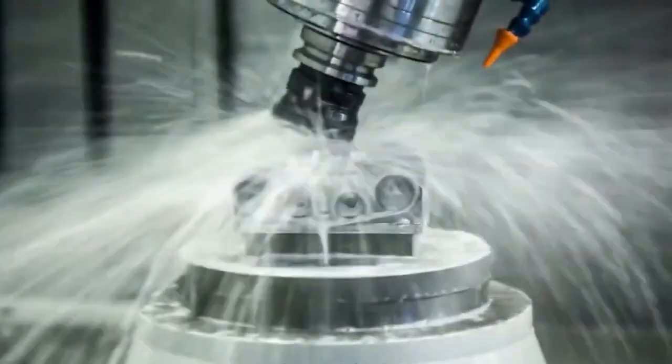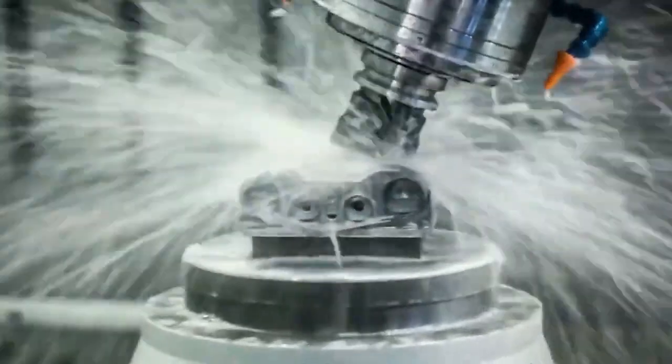In summary, it works according to the principle of spraying fuel into this environment as a result of the air mixture containing high oxygen being compressed in a cylinder and reaching a high temperature.